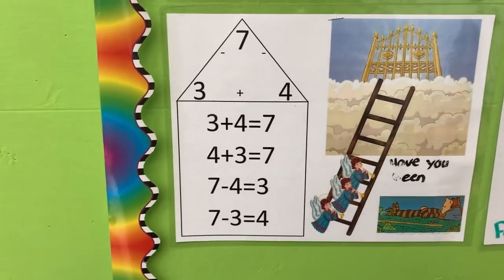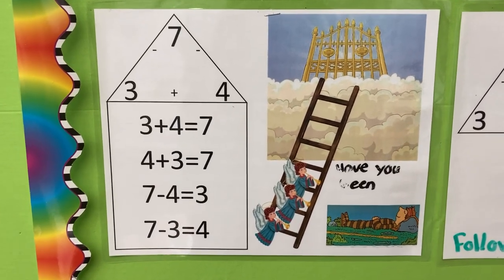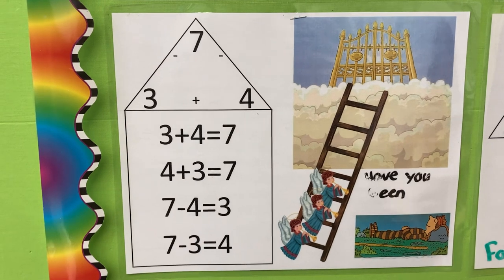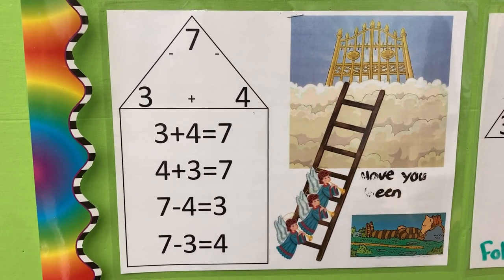Three plus four is seven. Seven steps to heaven. Four plus three is seven steps to heaven. Seven minus three is four, close to heaven's door.